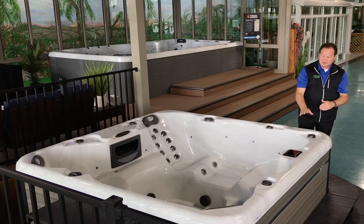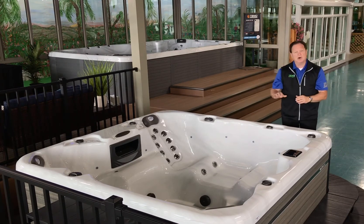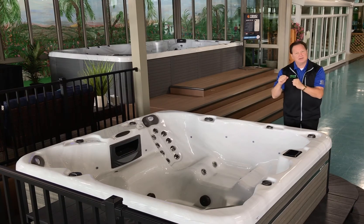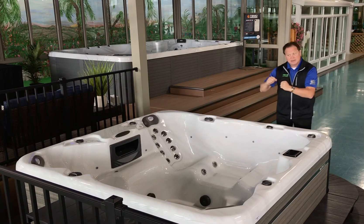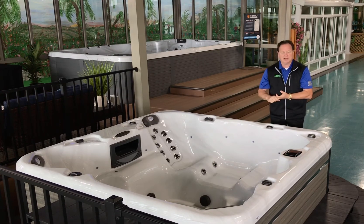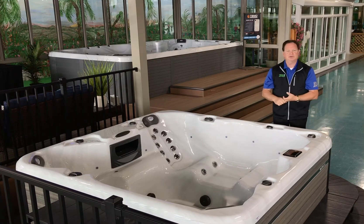Aspen spa does everything with partial foam to give you a low energy bill with your hot tub. It's going to stabilize the plumbing in here, because when you turn on a hot tub motor the plumbing could shake. When you stabilize that plumbing we reduce the potential for leaks, make it quieter, and more energy efficient. You should see energy bills probably around $20 a month on an Aspen spa.